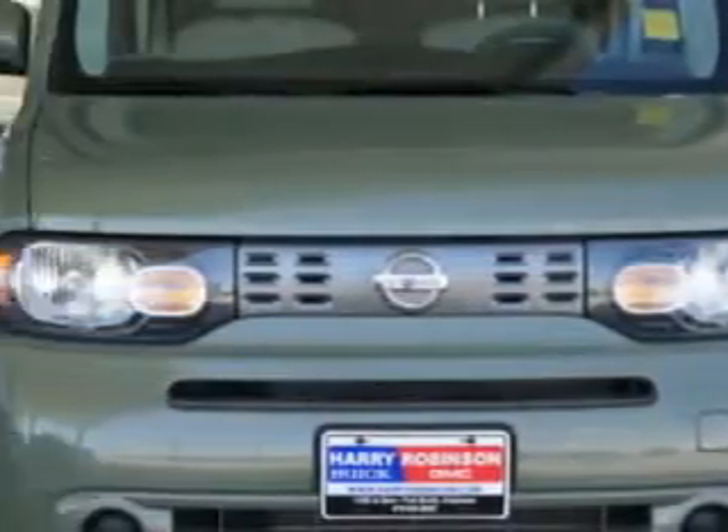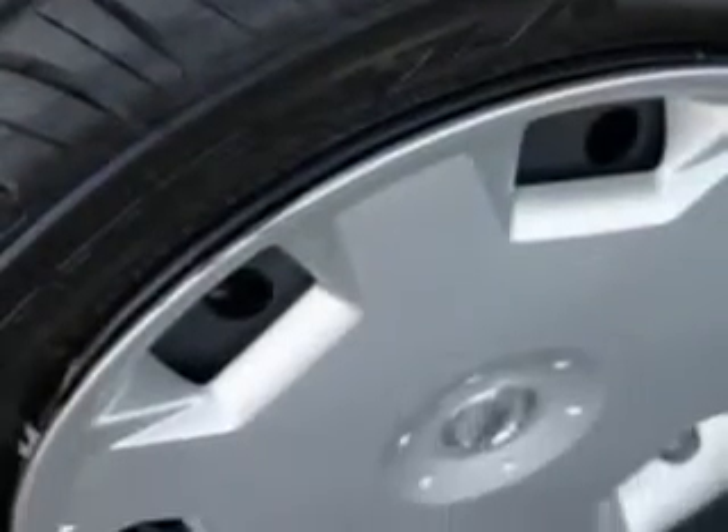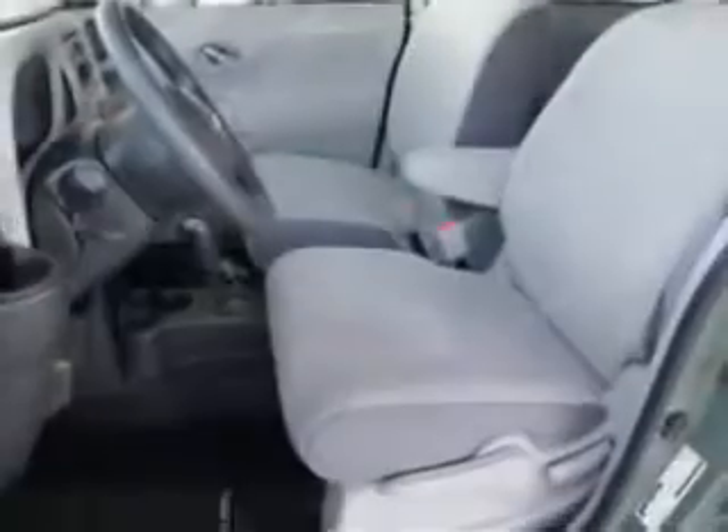Imagine driving this moss green 09 Nissan Cube. It's equipped with a four-cylinder engine and an automatic transmission with 37,529 miles. Enjoy an impressive 30 miles to the gallon on this great car.